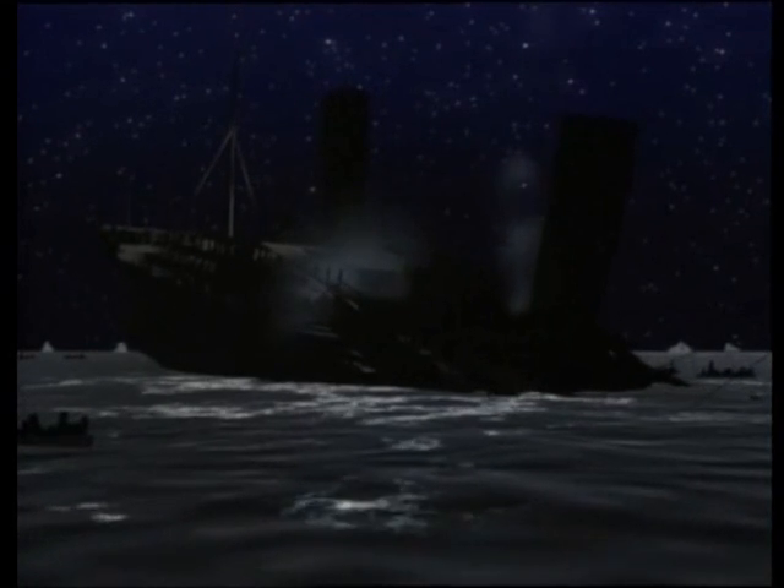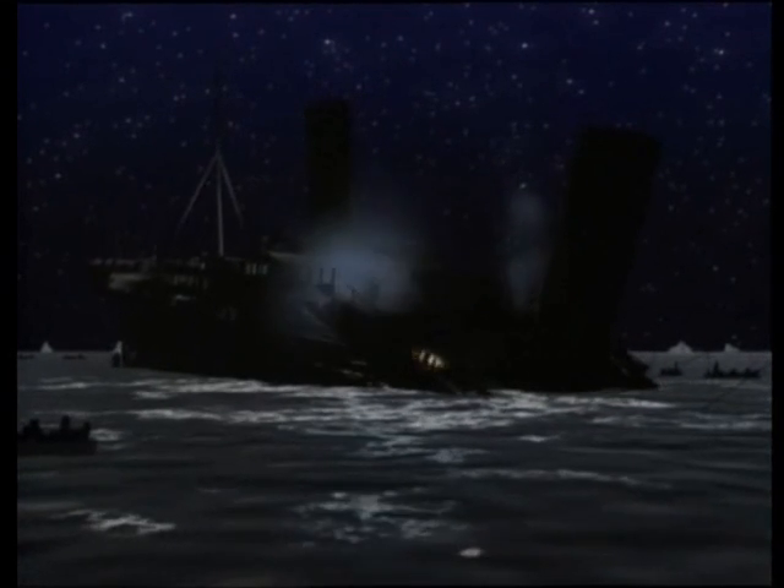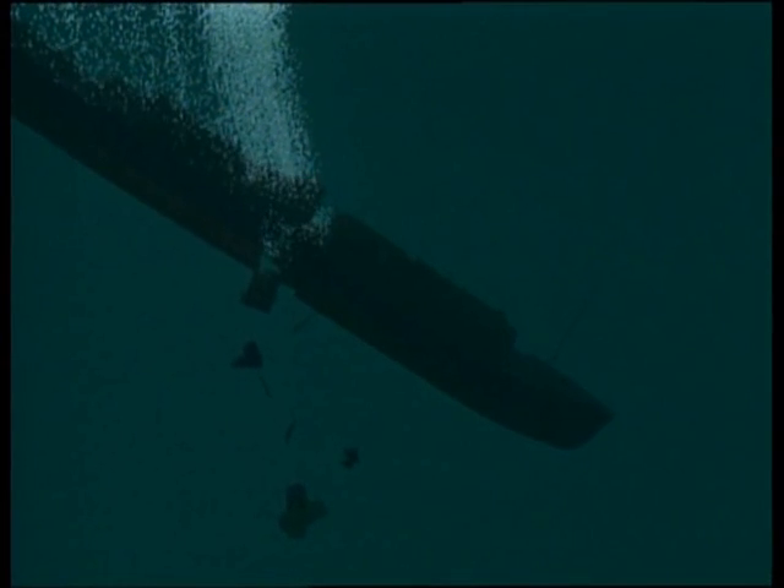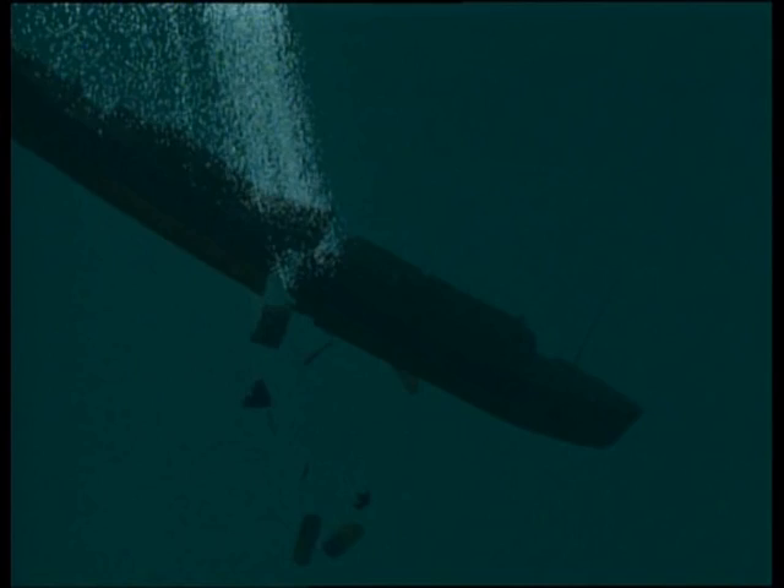After Titanic's midsection crumbles, could the bow and stern still be connected? Did a large section of hull bottom hold the ship together for a brief period underwater? To investigate this theory, researchers need to find the missing link that connected Titanic's bow and stern.